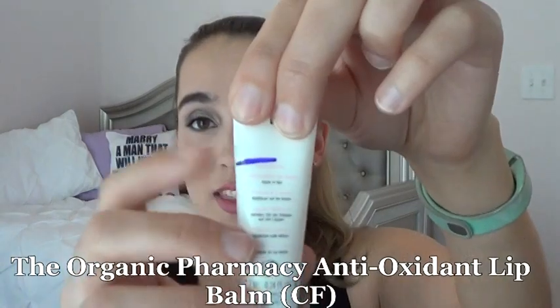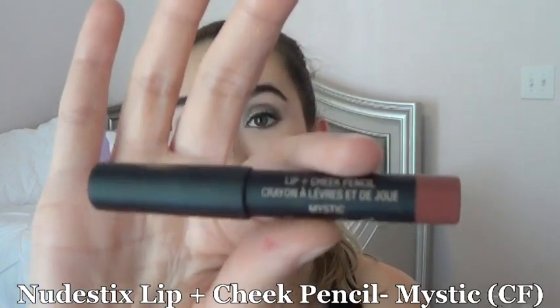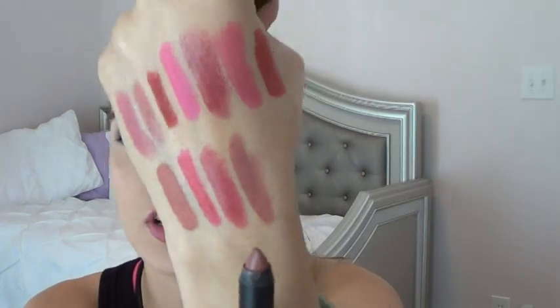Next is the Organic Pharmacy Antioxidant lip balm — still at the same line, I didn't reach for it. Then there's the Nudestix Lip and Cheek Pencil in Mystic — a gorgeous nude with a glossy feel. I've worn this a lot; you only need a little bit and it lasts a long time on your lips, so I've really been enjoying it.